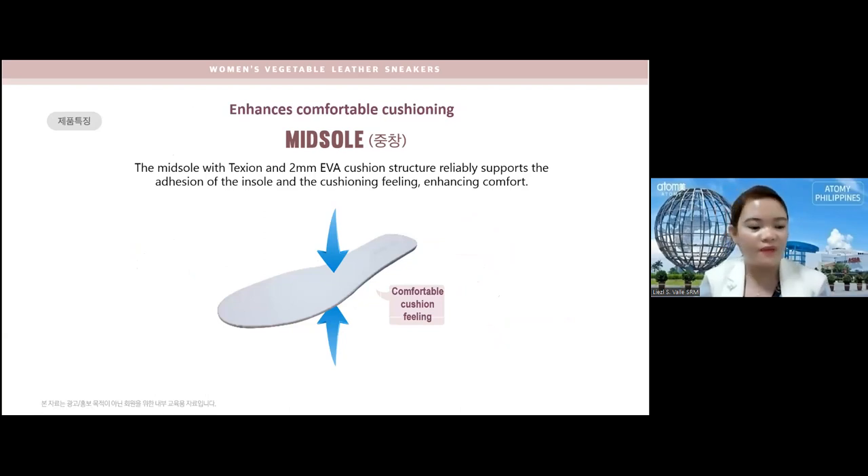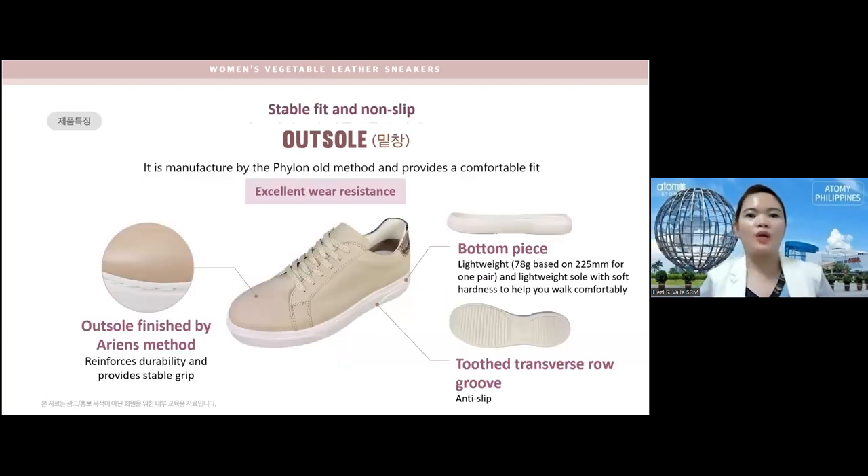The midsole has an action two-millimeter EVA cushion — EVA stands for ethylene vinyl acetate — which reliably supports the adhesion of the insole and enhances the cushioning feeling, enhancing comfort. Because of this midsole you will feel a comfortable cushion feeling; it's really soft, not hard, so your feet are relaxed.